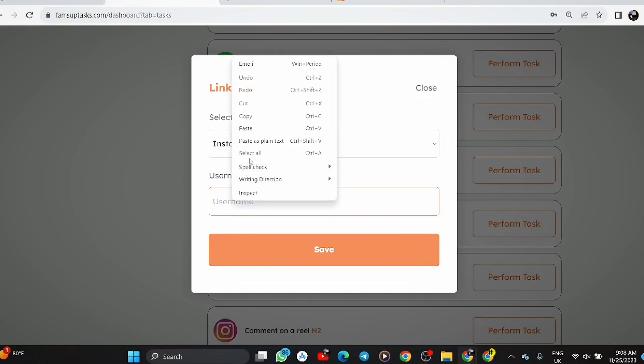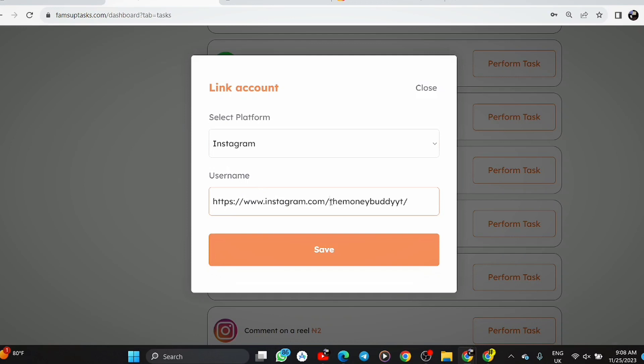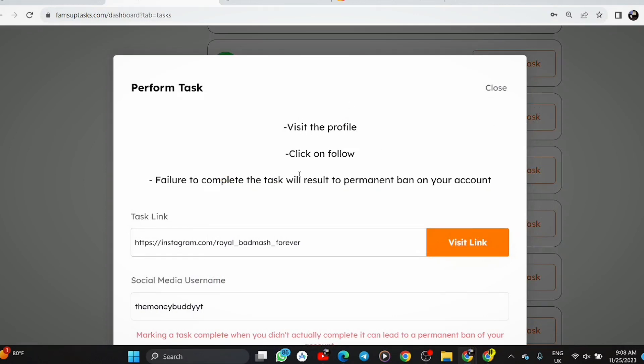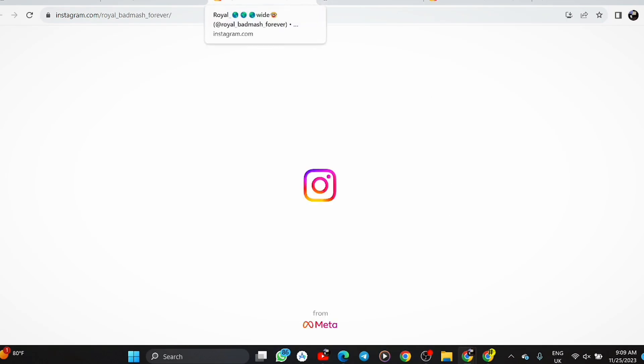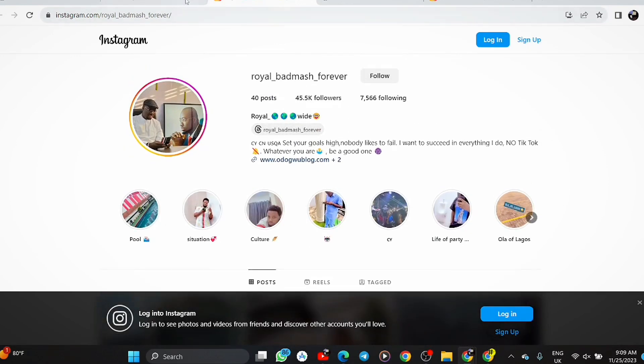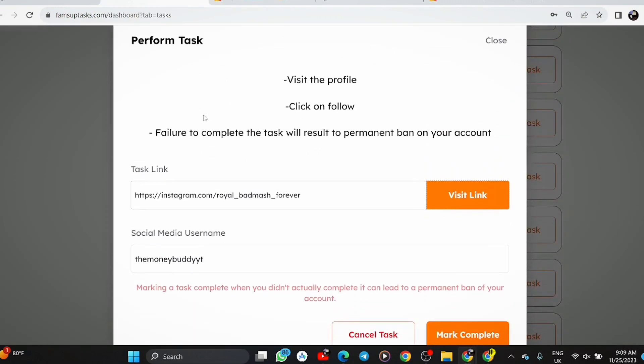Let me copy my Instagram username and paste it in, then clear the field and save. You can see 'credentials updated.' Now I'll click on 'perform task.' The instruction says: visit the profile, click follow. Failure to complete the task will result in a permanent ban of your account. So let me click the visit link and I'm prompted to Instagram.